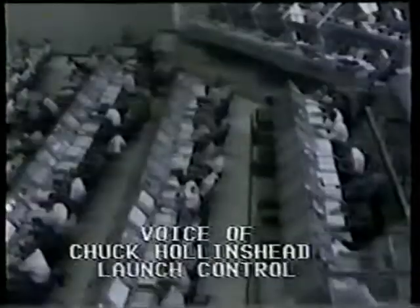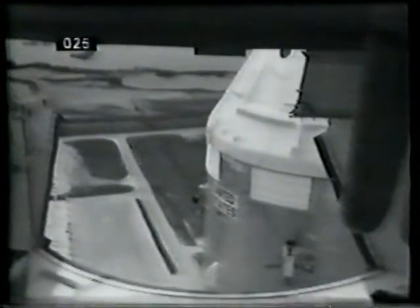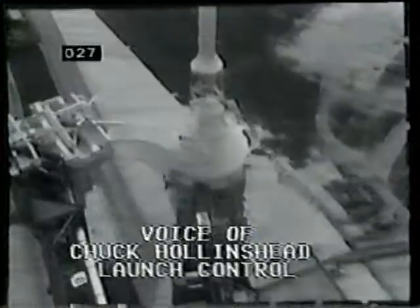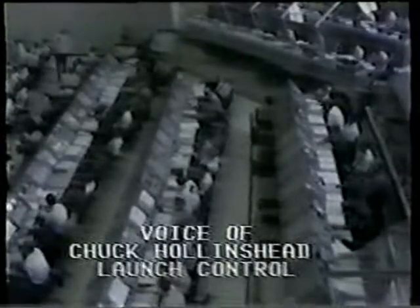This is Apollo Saturn launch control, T-minus 19 minutes, 59 seconds and counting. Passing the 20-minute mark, the spacecraft test supervisor has indicated they're running just slightly ahead in their countdown. The command module pilot Jack Swigert is now pressurizing the service module reaction control system — four quadrants with four engines each, each developing 100 pounds of thrust. He's arming these systems by letting the hypergolic fuels — monomethyl hydrazine and nitrogen tetroxide — flow down to the final valves. Hypergolic fuels ignite on contact, so once those final valves are open, they would ignite and the system would be activated. T-minus 19 minutes, four seconds and counting. This is Kennedy launch control.